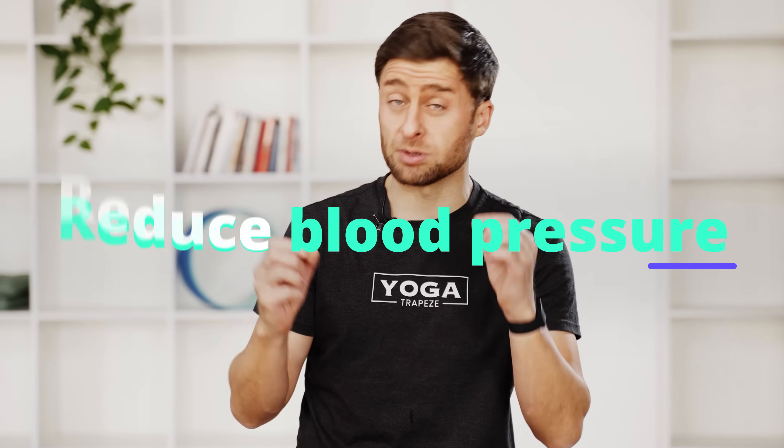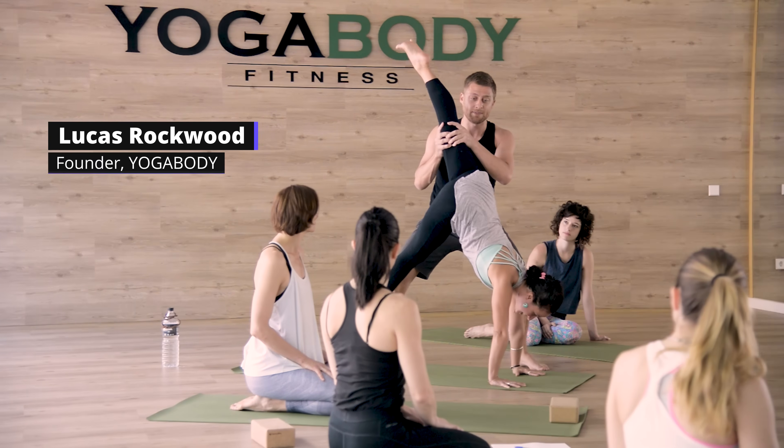If you'd like to learn how to use breathing exercises to reduce your blood pressure, this video is for you. My name is Lucas. I'm a yoga teacher and a breathing coach. There's heart disease on both sides of my family, so this topic around blood pressure and breathing is of interest to me personally and professionally. I'm excited to share with you what I have learned.